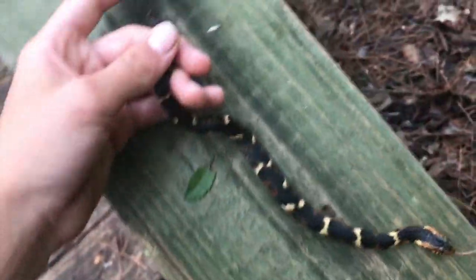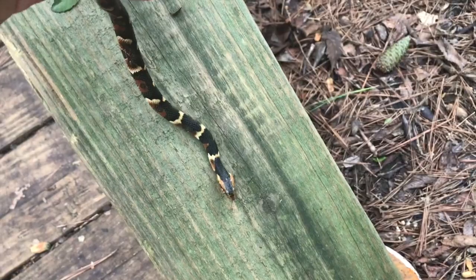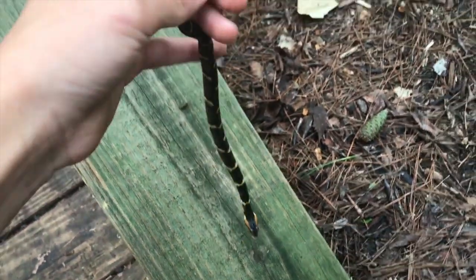Look at the rock — this baby banded water snake was just sitting there. I was going to film the catch, except he was slithering away quickly, so I just grabbed him. Really big shed right here.